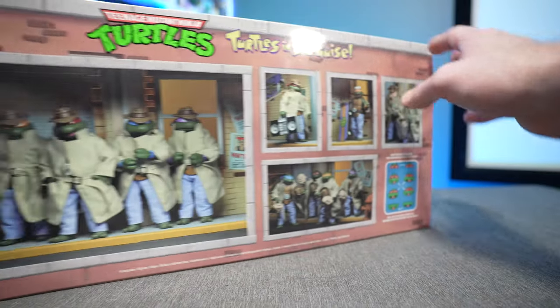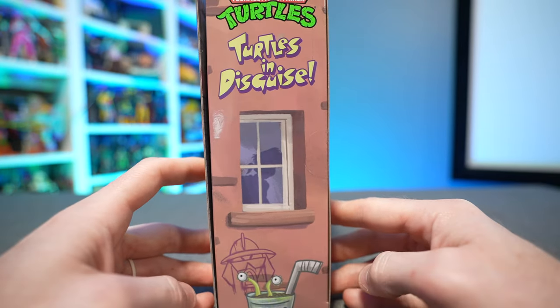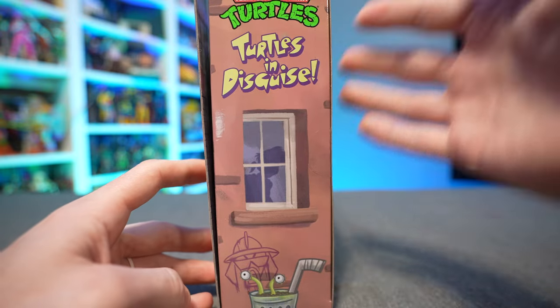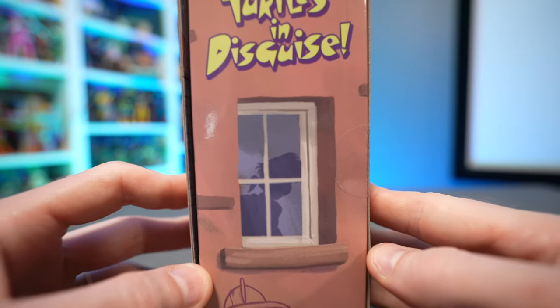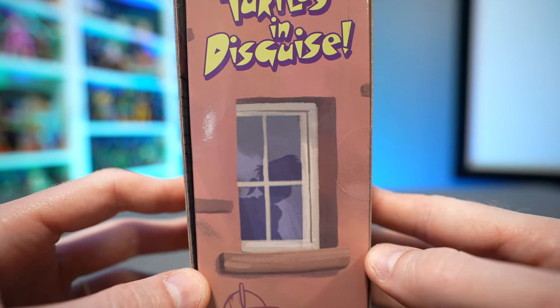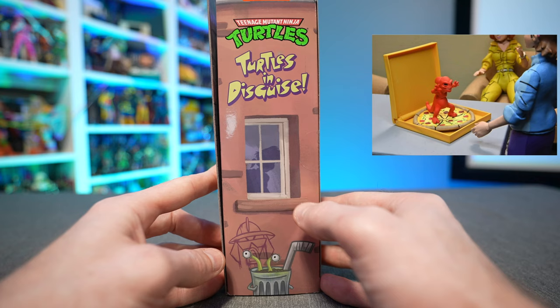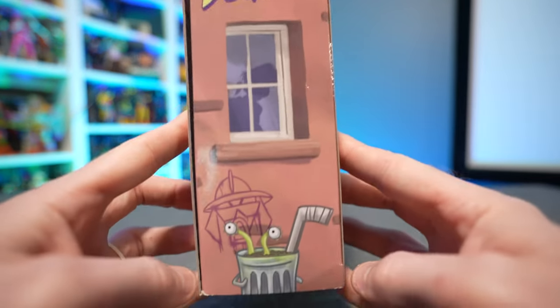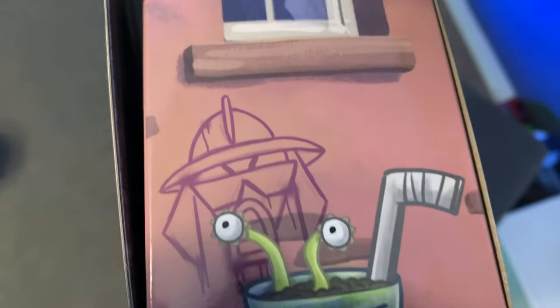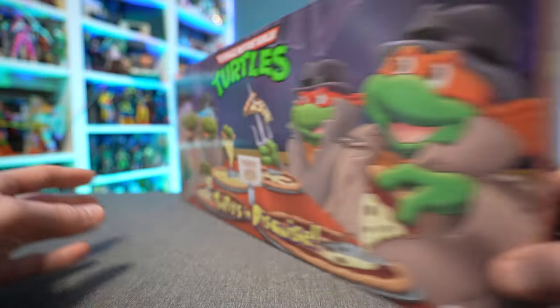The rest of the packaging we need to talk about because NECA is always really good at giving us little teasers about future figures coming in the line. We got the Ninja Turtles logo — Turtles in Disguise — but right here we have a silhouette of what appears to be Irma. This is pretty much confirmed at this point because when they did show the promo shots of the pizza monster figures we did get to see a glimpse of an Irma figure. Then we also have Joe Eyeball down here in the trash can, so we already know we're getting a Muckman and Joe Eyeball figure.